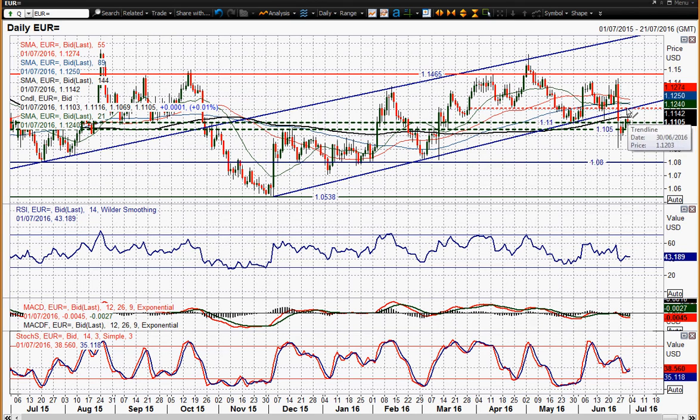That currently comes in around 1.12, around this old pivot line at 1.1215. So I think that's a sell zone between 1.11 and 1.12, and it seemed to be coming back into that zone yesterday.